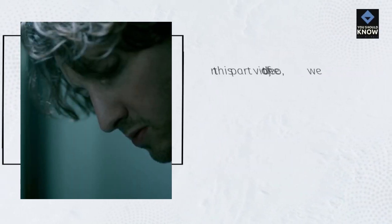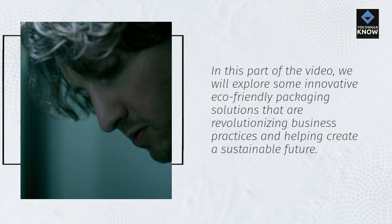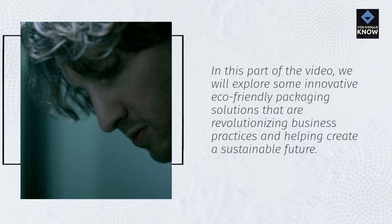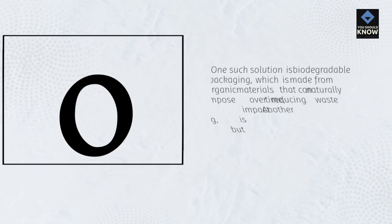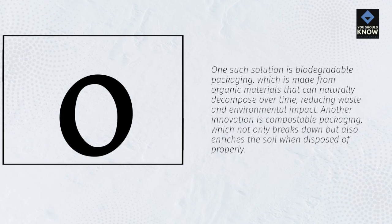In this part of the video, we will explore some innovative eco-friendly packaging solutions that are revolutionizing business practices and helping create a sustainable future. One such solution is biodegradable packaging, which is made from organic materials that can naturally decompose over time, reducing waste and environmental impact. Another innovation is compostable packaging, which not only breaks down but also enriches the soil when disposed of properly.